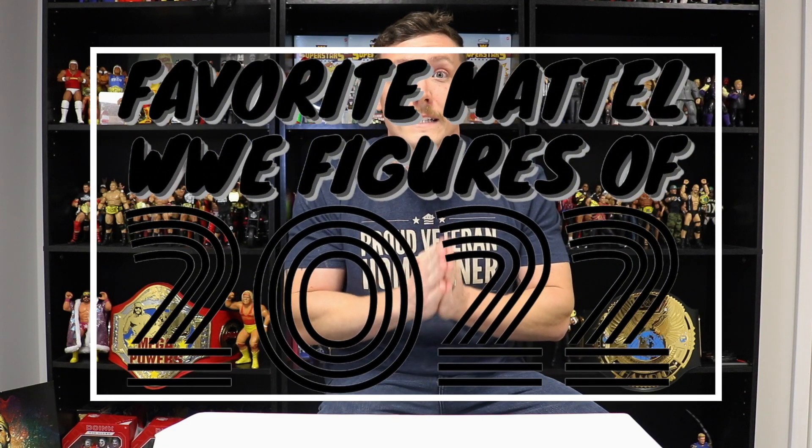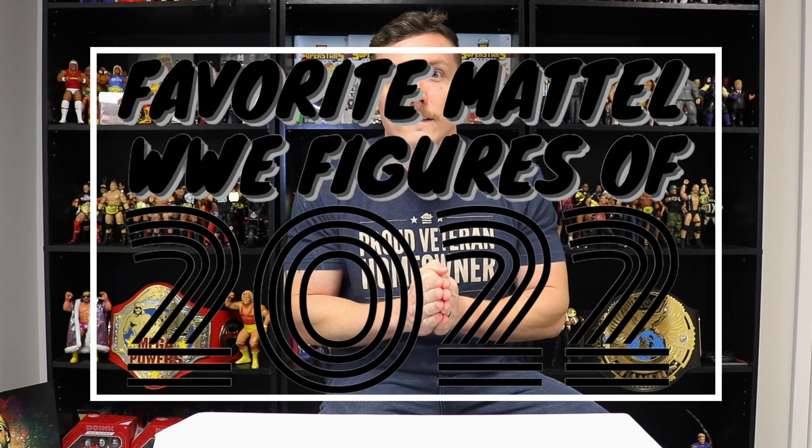What's up guys, JC Figs here. It's that time of the year. In this video I'm going to go over my favorite Mattel WWE action figures from the year 2022. There are some elites and there are also some ultimates. I'm just going to show you the ones that I was personally most excited for and most happy to add to my collection. I'm also going to show a few runner-ups, so sit back, relax and let's check out some awesome figures from this year.